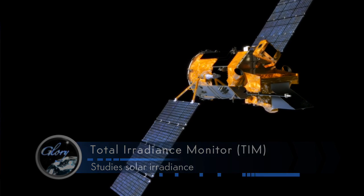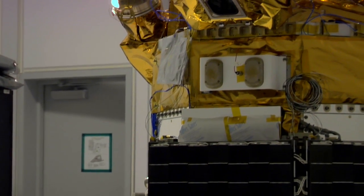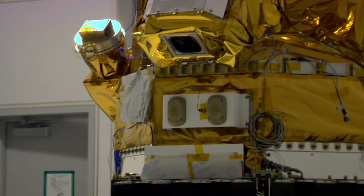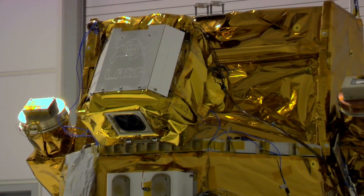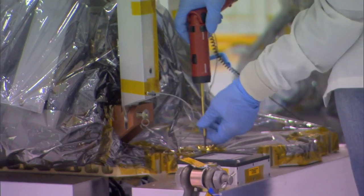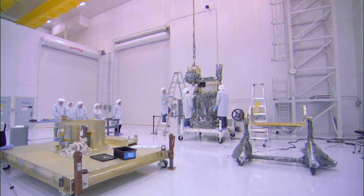The total irradiance monitor on Glory is, at its most basic, a radiometer. It looks at the sun as a star and measures all that incoming energy. It is a state-of-the-art instrument with unsurpassed accuracy, meaning we're moving into a new generation of solar irradiance measurements with higher accuracy and precision.